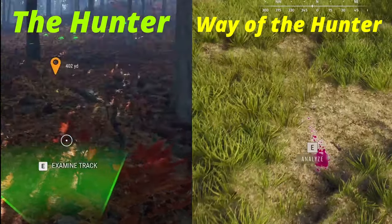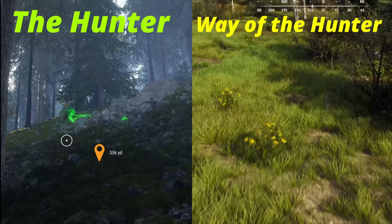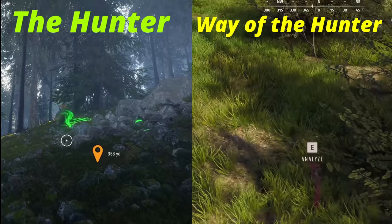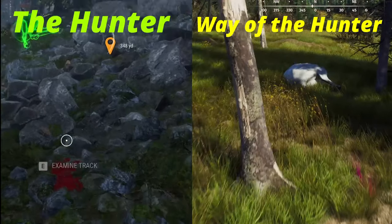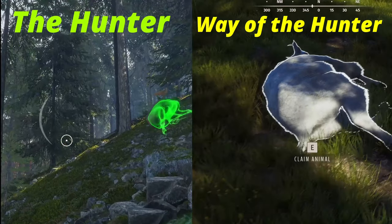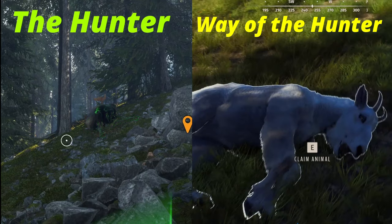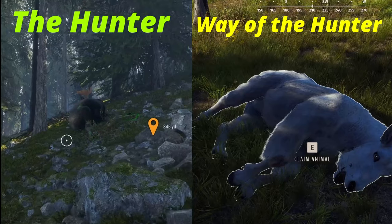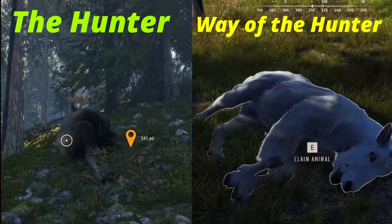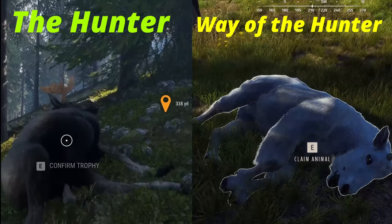The thing I like most with Way of the Hunter is it gives you an actual trail — like the animal's bleeding and it's leading up to the animal. So if you have the hunter scent off, it's so much more realistic because you don't have an outline. With The Hunter, you've got the animal glowing, which kind of kills a lot of the realism.